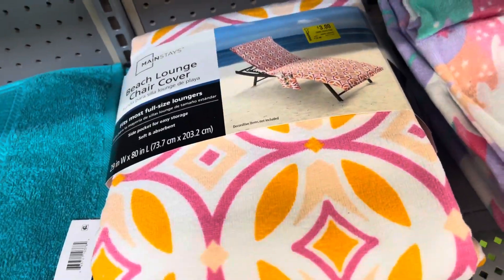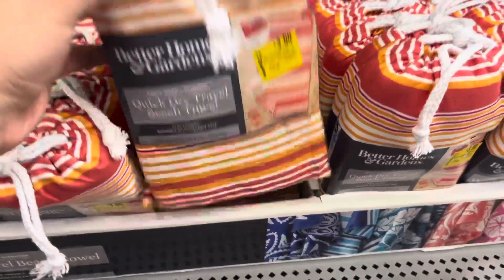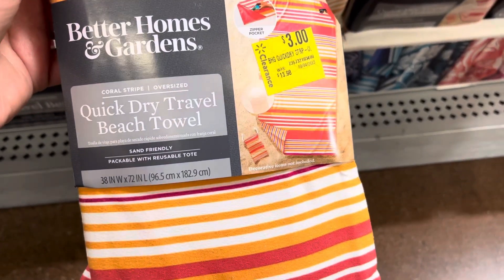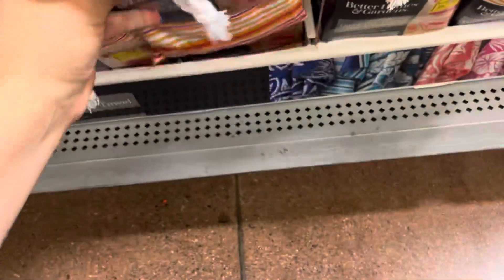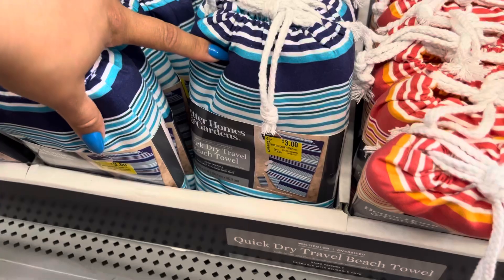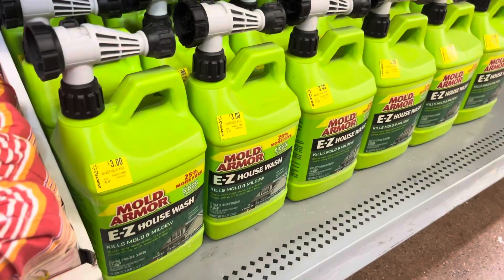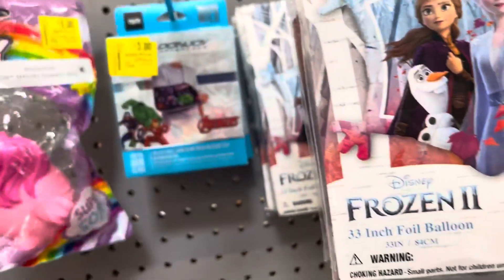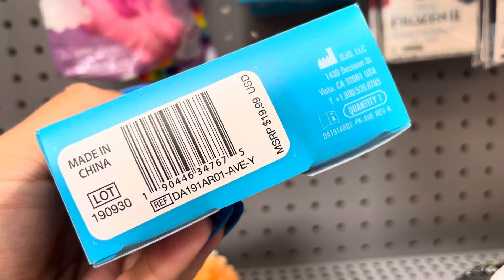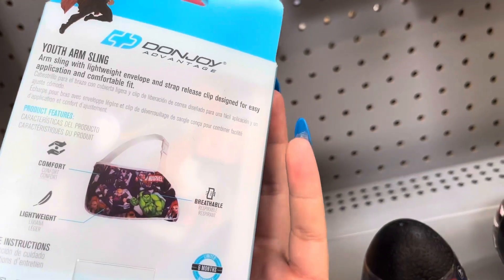They also have this lounge chair cover right here for $3. And they also have these right here for $3 — I did find these at a different location for $2.50, but even $3 is not a bad price. They have orange and blue, and a lot of them left. This arm sling is only $3 and it was $17 — so that's a pretty good price. Just be on the lookout for that one if you're interested.